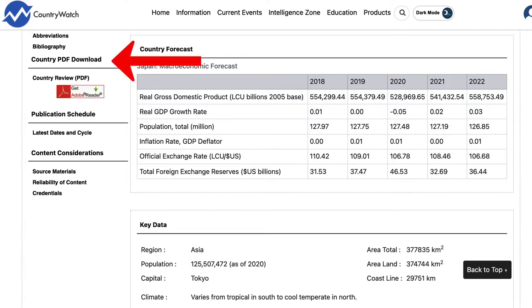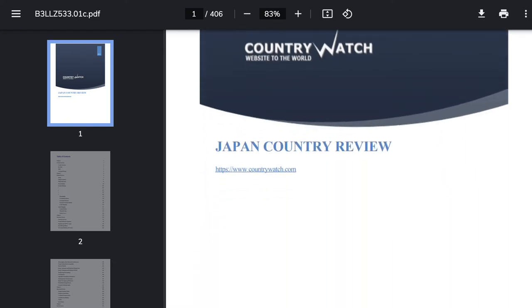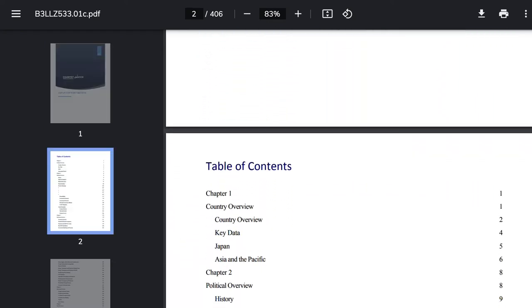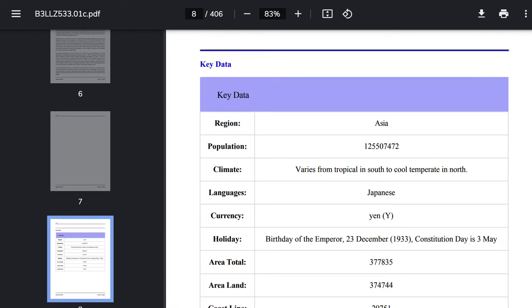I want to highlight right over here in the navigation on the left the country review PDF to see an in-depth review of the country. In this case the Japan review is over 400 pages long. A lot of this review will already be in Country Watch itself, but sometimes a resource like this can be great if you're doing an in-depth review of a country.